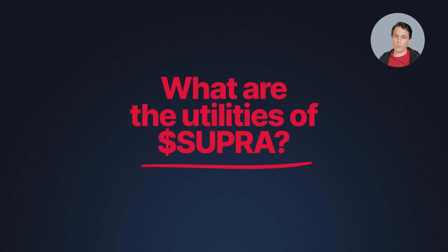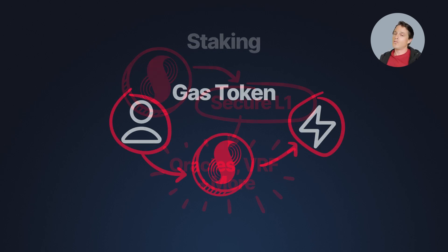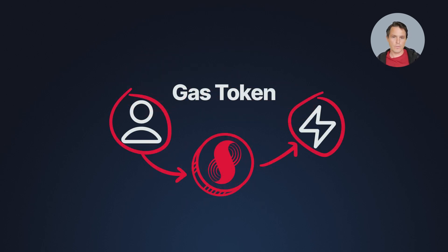As a holder, it gives you several powerful ways to engage with the network and contribute to its growth. For starters, you could stake the Supra token to help secure the Layer 1 network. When you stake your tokens, you're not securing just a Layer 1 — you're also securing the Oracle, the VRF, and all that will be vertically integrated into Supra at Layer 1. The Supra token is also a gas token, so whenever you make a transaction or interact with a smart contract on the Supra L1, you'll use Supra tokens to pay for gas fees.